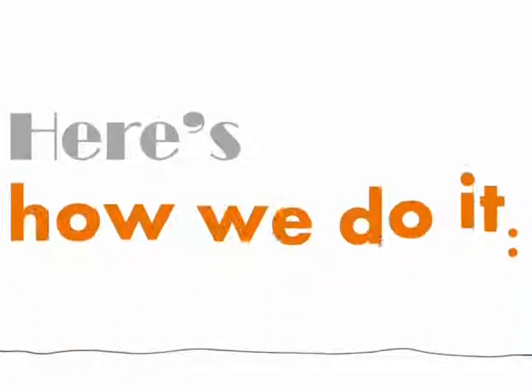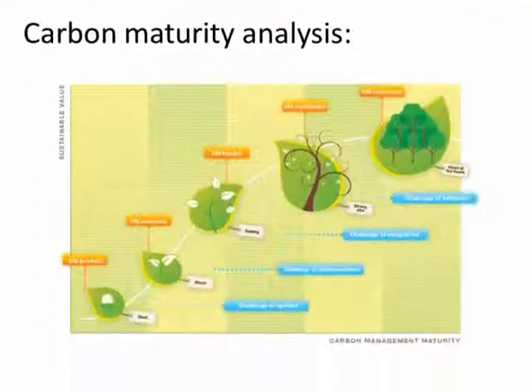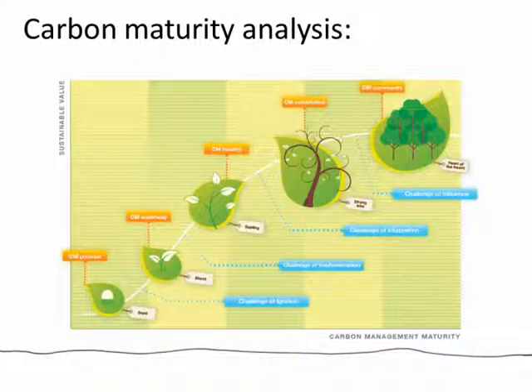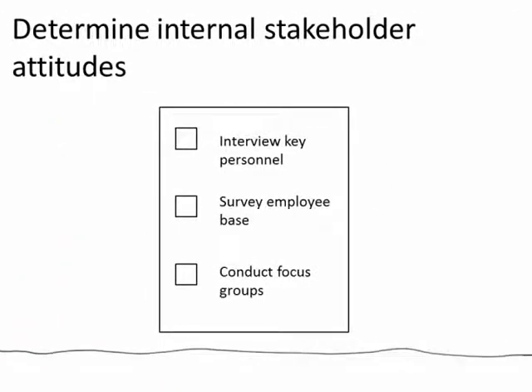Here's how we do it — in about four to eight weeks. Using CarbonClear's carbon maturity curve, we will evaluate your current level of carbon maturity to see where you are now, where you want to go, and how to get you there. We'll do some competitor benchmarking to learn where you can gain competitive advantage. We will help you determine your internal stakeholders' thoughts through interviews with key personnel, online surveys of your employees, or even by conducting focus groups.